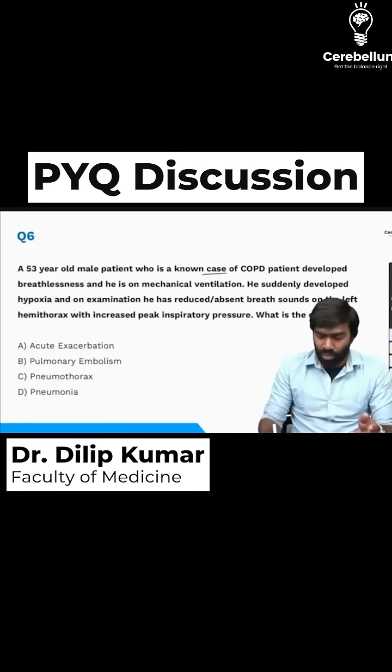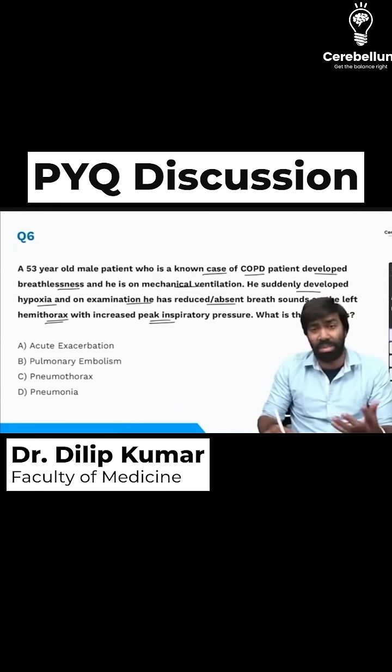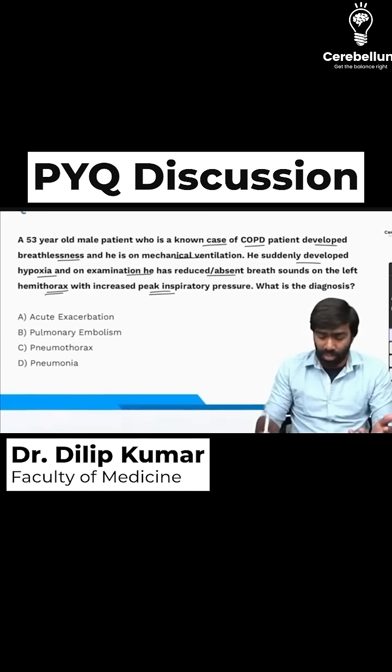A male patient, a known case of COPD, developed breathlessness and is on mechanical ventilation. He suddenly developed hypoxia, and on examination he has reduced or absent breath sounds on the left hemithorax with increased peak inspiratory pressure. What is the likely diagnosis?